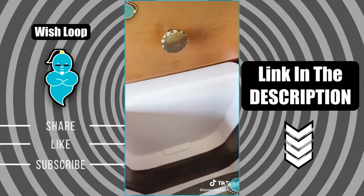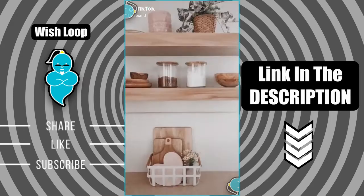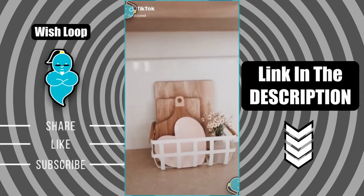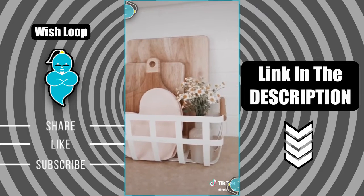Last up is this trash can you clip to your cabinet for easy cleanup while you're cooking. Amazon favorites part five — I absolutely love this white basket. I love the way it looks and I've used it for many different things. I own two of them currently.